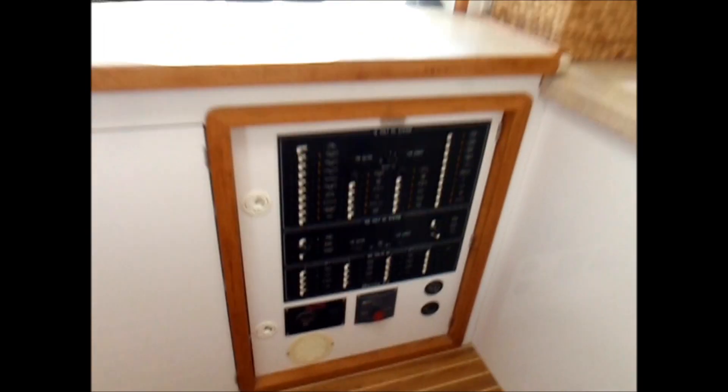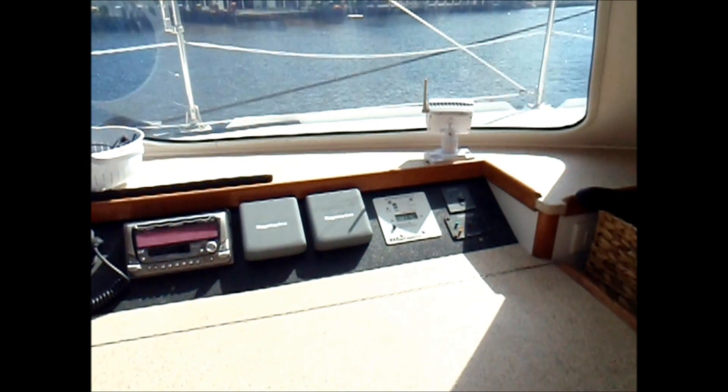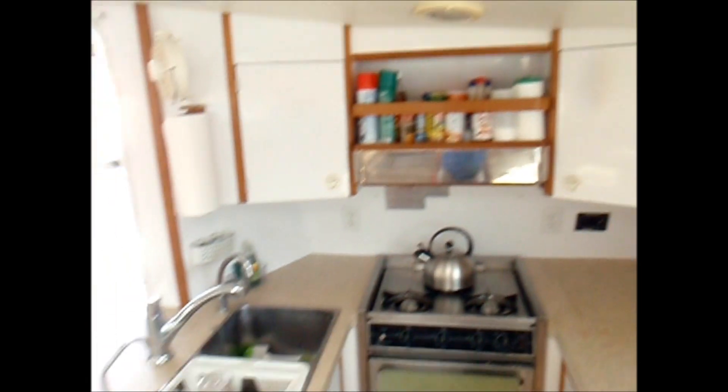TV, flat screen, fridge, freezer, control panel with displays, and the galley area.